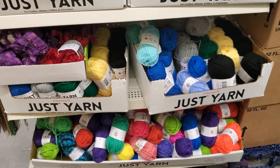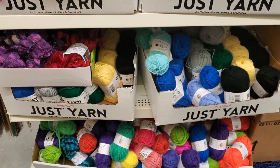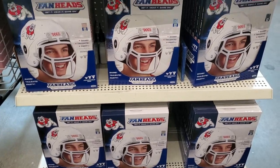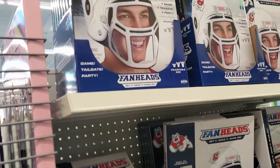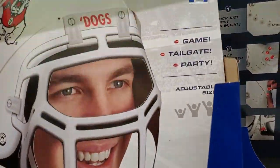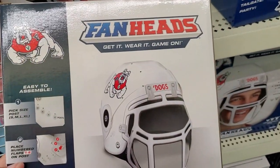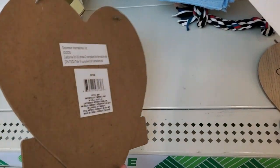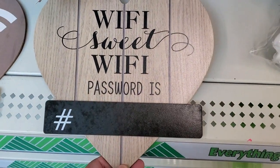Look at all this yarn, guys — yarn heaven right here! Wow, they got a lot of these Frizzles — Bulldog helmets! You can see right here, tons of them. That's the way it looks — it's just a pet-size helmet. They've got these guest Wi-Fi password signs, and they have this one — 'Wi-Fi Suite' Wi-Fi password.